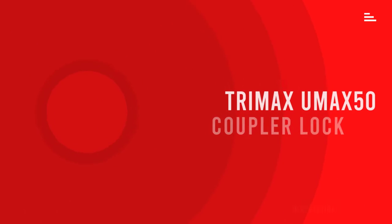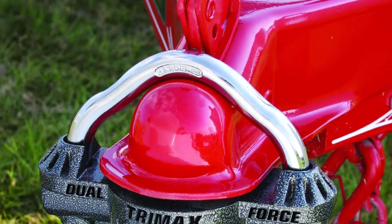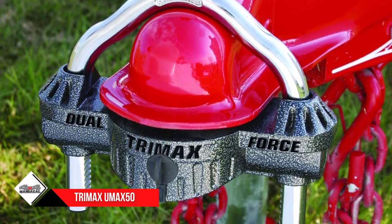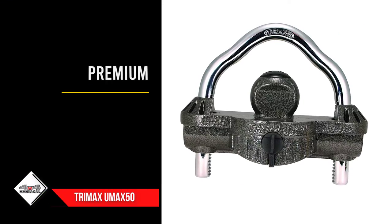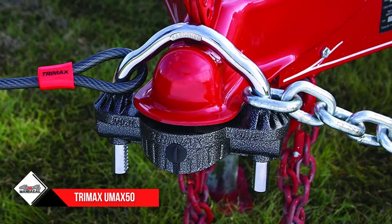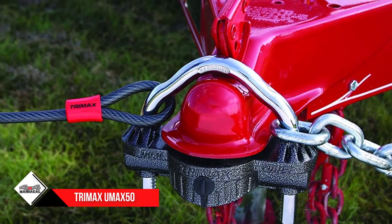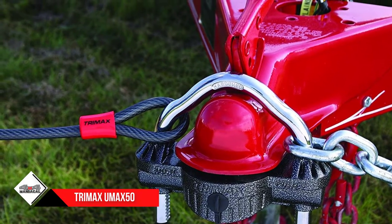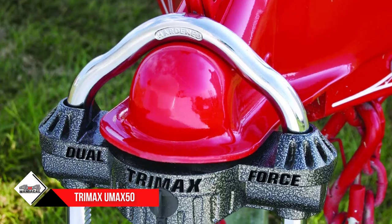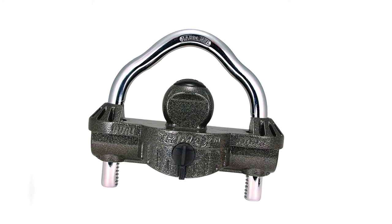Number four: Trimax UMAX 50 premium die cast dual purpose coupler lock. Designed as a one-size-fits-all solution, Trimax offers a premium die cast coupler lock with a dual ratchet lock system. The exclusive design provides 360 degrees of hardened steel protection with a rustproof hammer-tone epoxy finish. The UMAX 50 can be used with one-and-seven-eighths, two-inch, and two-and-five-sixteenths inch couplers, and features a keyhole cover that slides up to keep out dirt and grime. It uses a Type A seven-pin spring-loaded high-security key which resists attempted drill-outs, and Trimax designed an extra-strong key that they say will not bend or break.